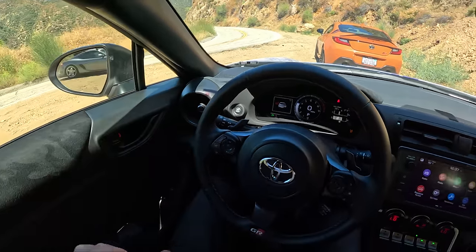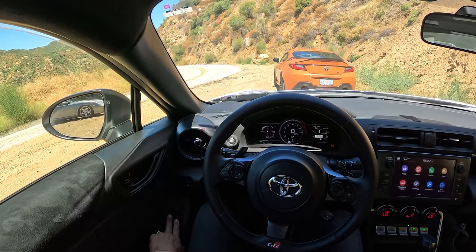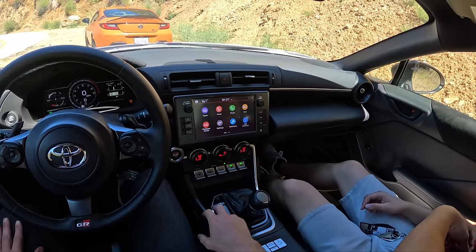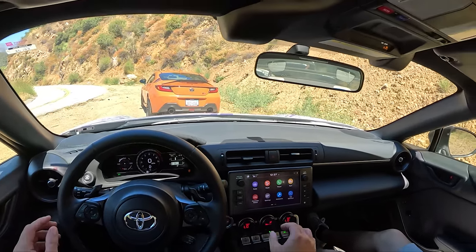That sounds great! We might have to go windows down just a little bit so we can hear it. The exhaust is pretty loud inside anyway. Alright, AC on a little bit for cooling so we're not super miserable.